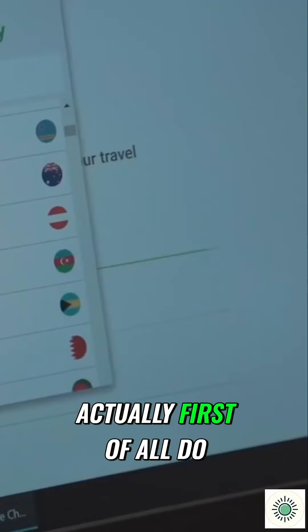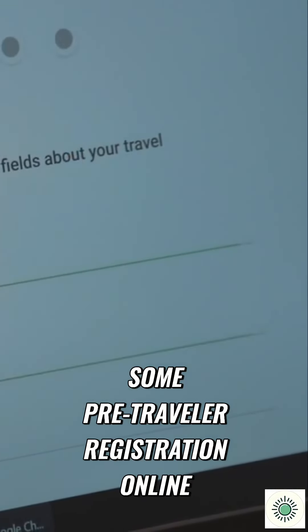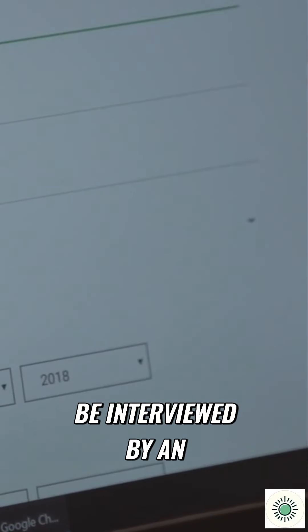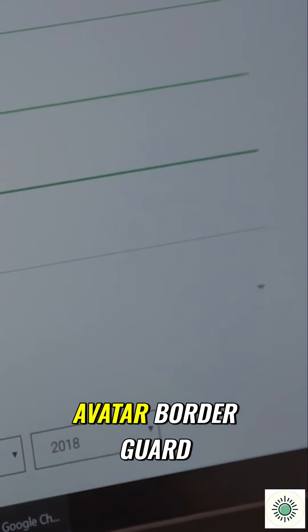A person who engages with this system will first do some pre-traveller registration online, and as part of that they will be interviewed by an avatar border guard. This border guard will ask a series of questions typical to what you would encounter when crossing borders in Europe with real border guards.